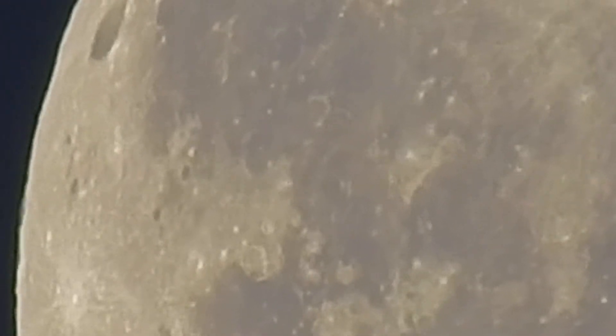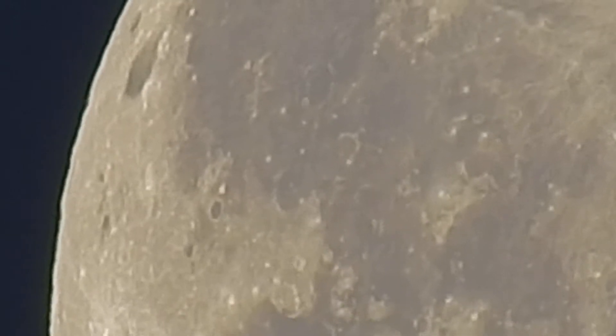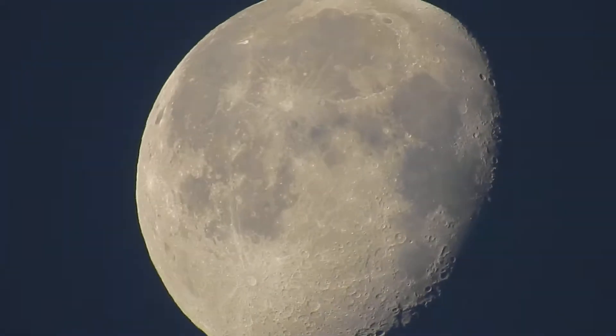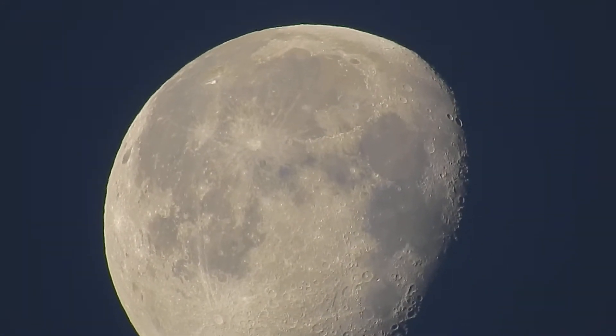The moon's actually starting to set. So anyway, I hope you guys have a great day out there — as always, be prepared and just enjoy life.